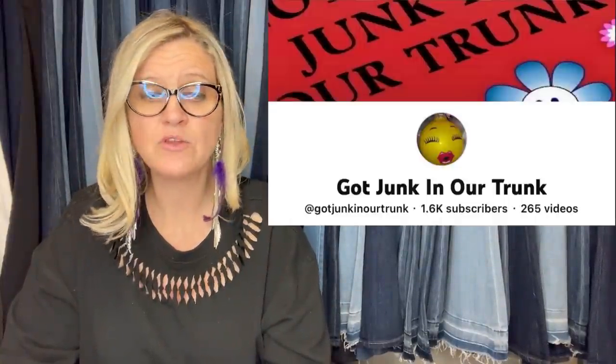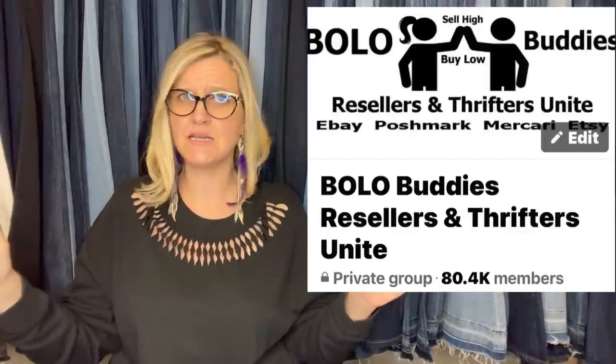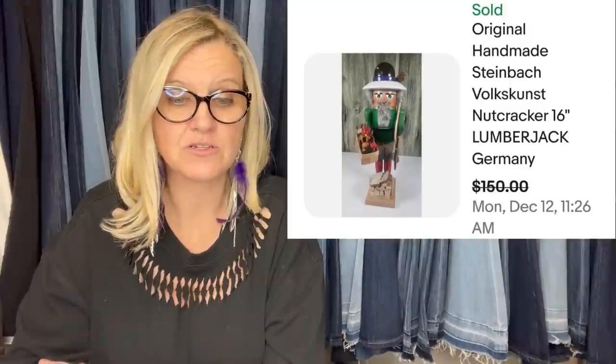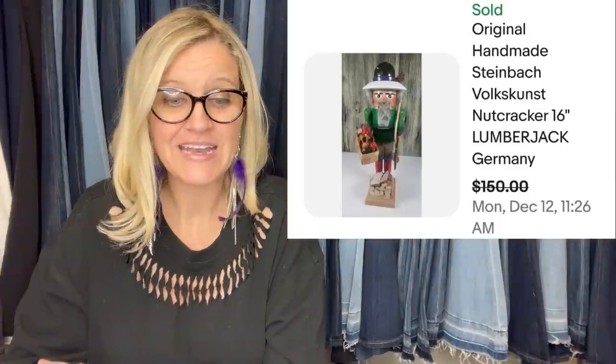This one comes from Got Junk in Our Trunk — Rhonda. She is a moderator of the Bolo Buddies Facebook group, so go subscribe to her channel and thank her because the Facebook group is massive and almost at 80,000 members. She purchased this and seven others for $5 each at a yard sale and sold this for a best offer of $150. It is an original handmade Steinbach Volkskunkst nutcracker — a lumberjack made in Germany.